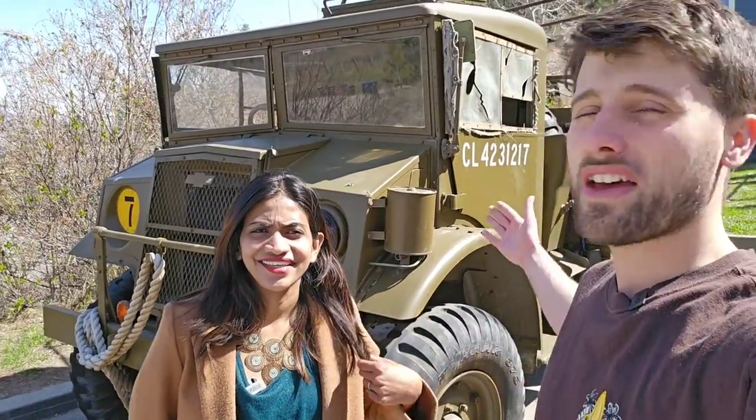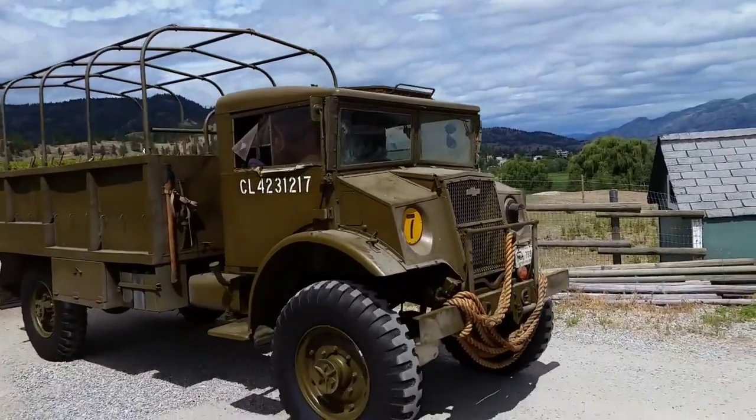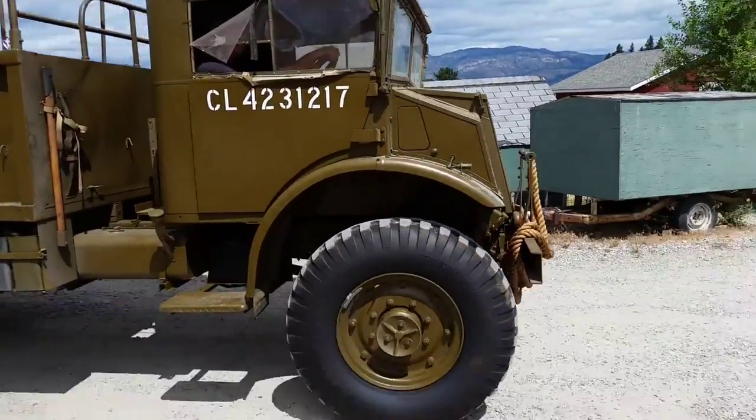Hey everybody, welcome to our new video. We're going to be showing you this 1944 World War II army truck. They got this — they bought it as a collection piece.